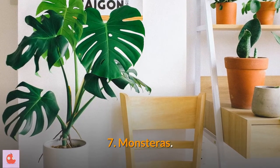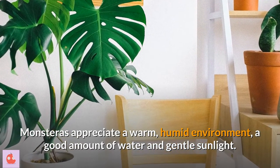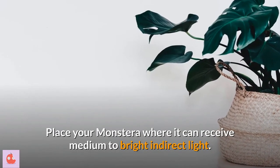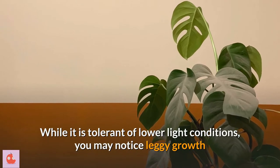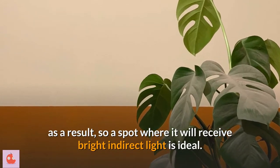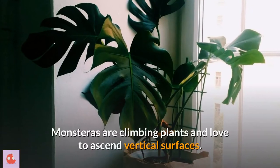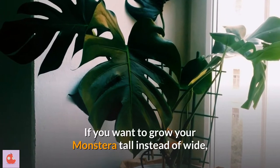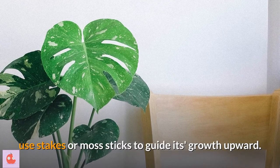7. Monsteras. Monsteras appreciate a warm, humid environment, a good amount of water and gentle sunlight. Place your monstera where it can receive medium to bright indirect light. While it is tolerant of lower light conditions, you may notice leggy growth as a result, so a spot where it will receive bright indirect light is ideal. Monsteras are climbing plants and love to ascend vertical surfaces. If you want to grow your monstera tall instead of wide, use stakes or moss sticks to guide its growth upward.